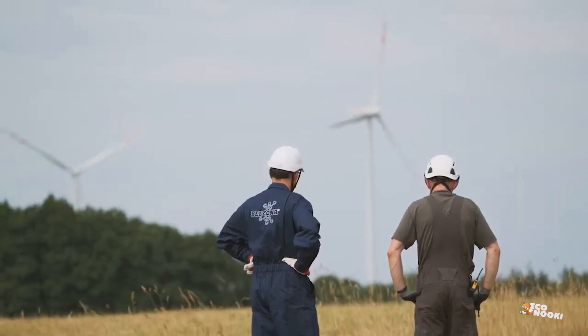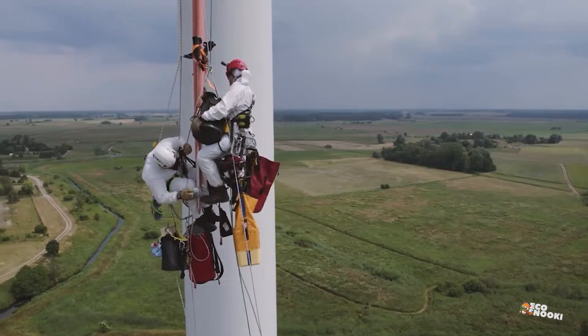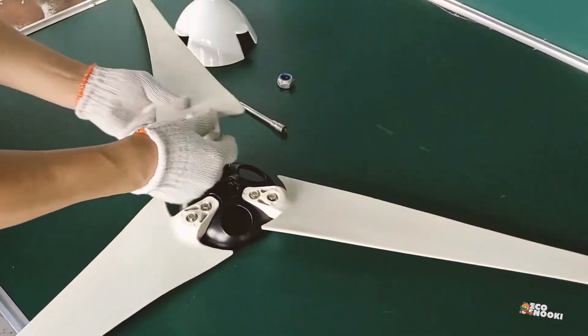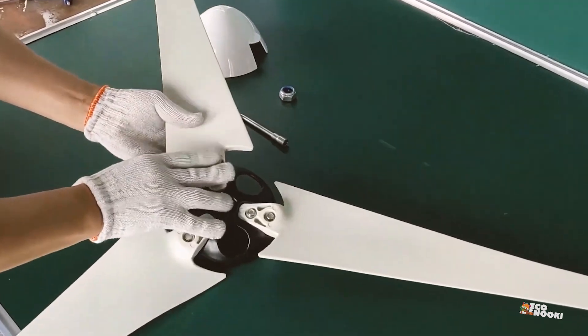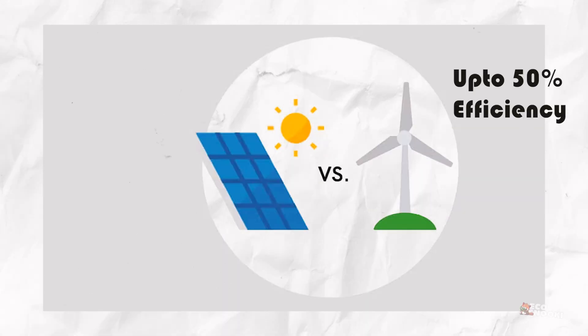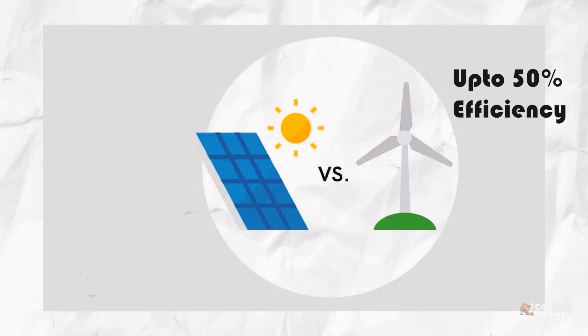Maintenance can be more expensive because turbines are prone to wind damage and require specialized repair. But wind power is incredibly efficient, harnessing up to 50% of the wind's energy — much more than the 15 to 20% efficiency of solar panels.